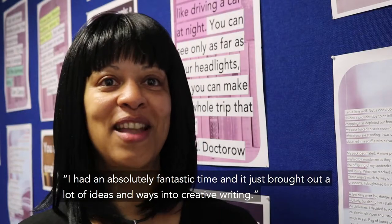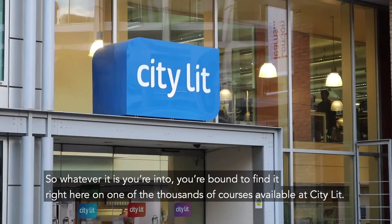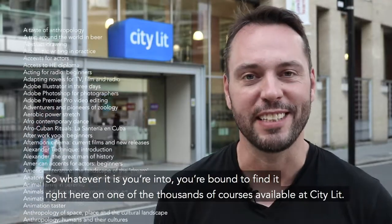I had an absolutely fantastic time and it just brought out a lot of ideas and ways into creative writing really. So whatever it is you're into, you're bound to find it right here on one of the thousands of courses available at City Lit.